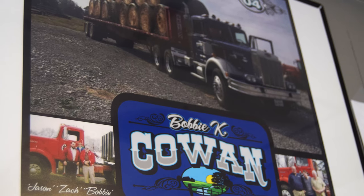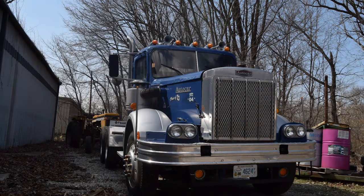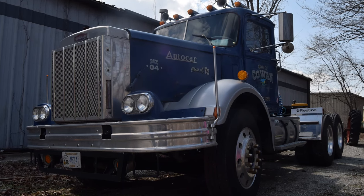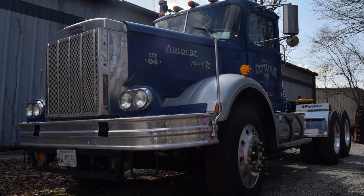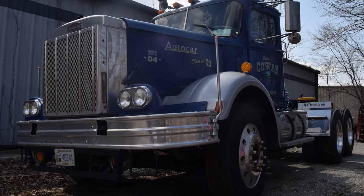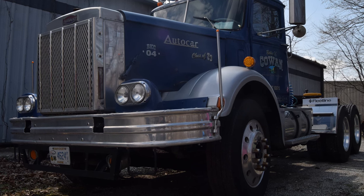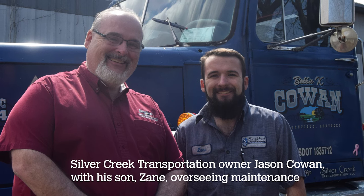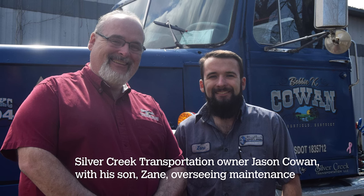We did take it to several truck shows. We sponsored a breast cancer truck show here in Henderson for several years, so we'd take it to that and take it around to different places. Everybody looks at it and wants to drive it. I think we all get nostalgic and think we'd love to do that, then we get in them for a day and think, man, how good do we have it now.